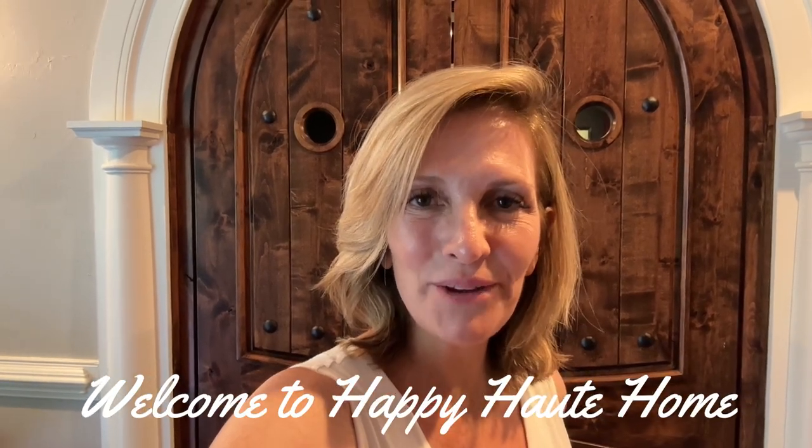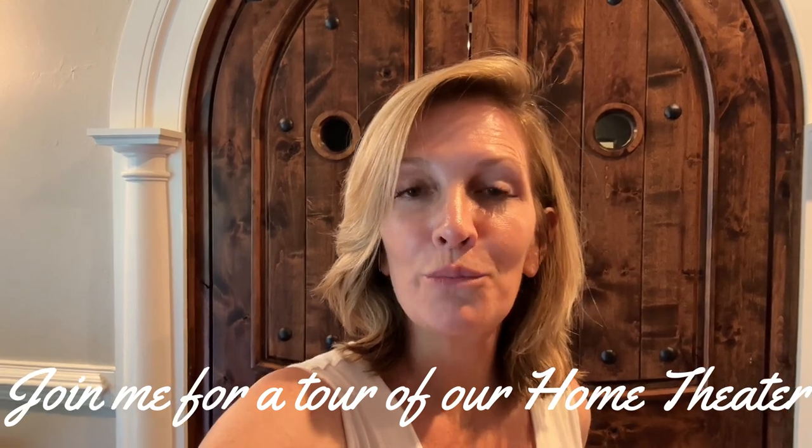Hi friends and welcome back to Happy Out Home. I'm revealing more spaces in our home and today I'm in the lower level and I wanted to show you our home theater.